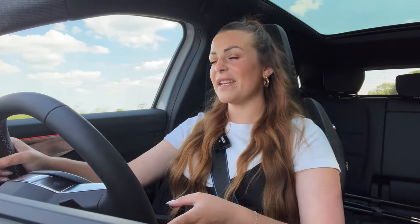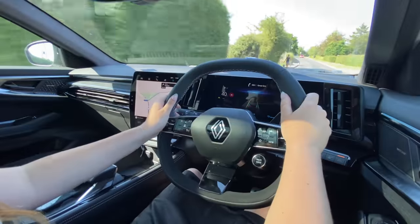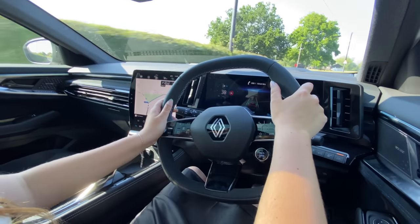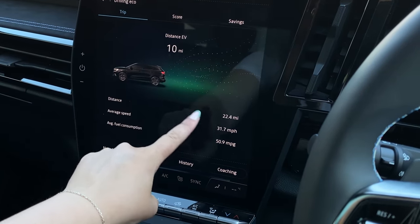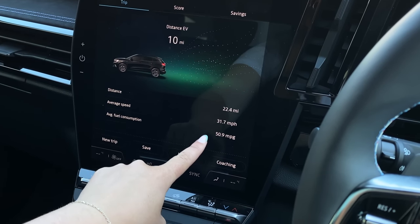Where the Austral really shines is its fuel economy. It does upwards of 60 miles per gallon and at low speeds around town it can drive up to 80 percent of the time in pure electric, which is really impressive. In real-world driving I achieved an average of 50.9 mpg over 22.4 miles - not quite the quoted 60 mpg, but not bad considering a considerable amount of that was on the A14.